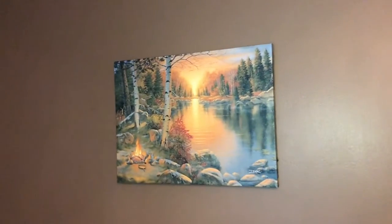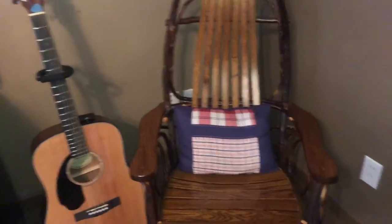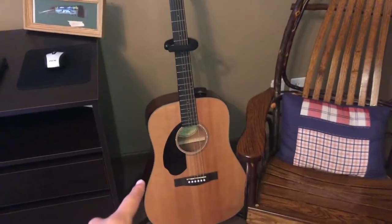I also have some old pop bottles, my betta fish, and then right above my TV I have this really cool deer plaque. Over here I have this nice forest painting, and then I have this rocking chair — I really like the design of it — and right next to it I have my guitar.